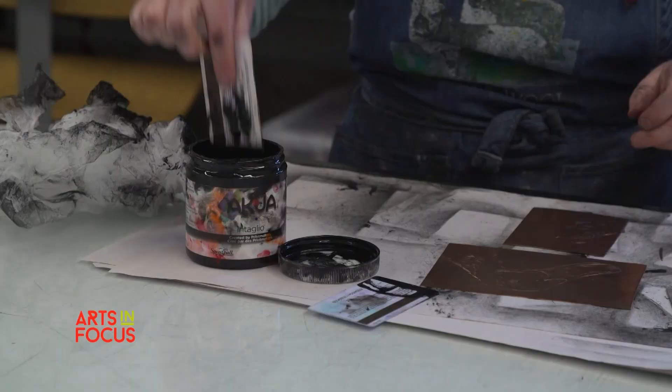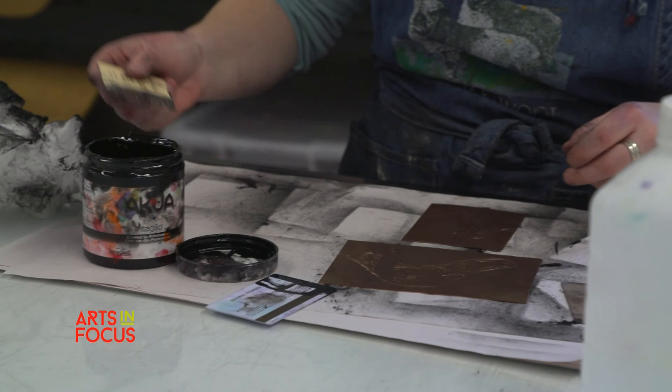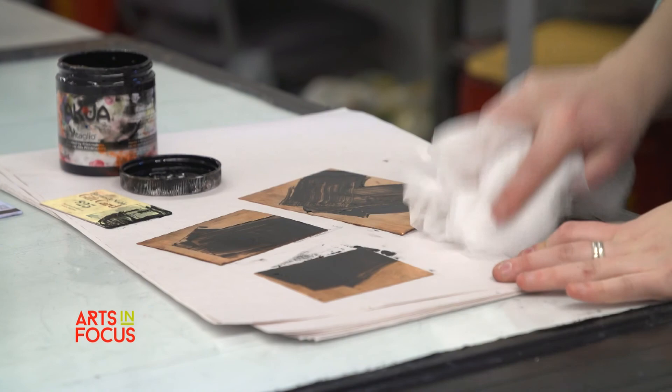I use copper, zinc, plexi-sealed cardboard. What you do is you're literally scratching into the plate with a sharp tool. Every little scratch is where, when you ink your plate, the ink holds.